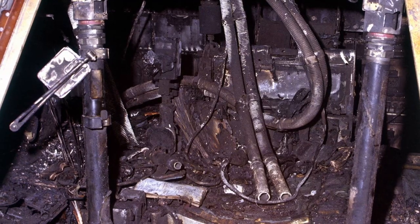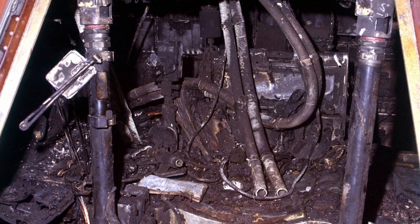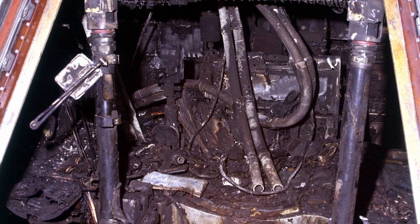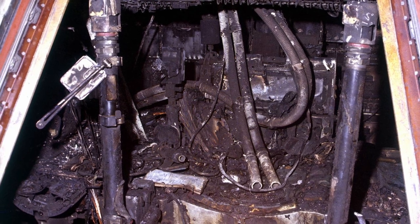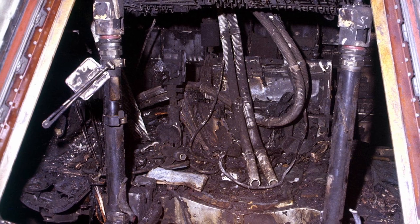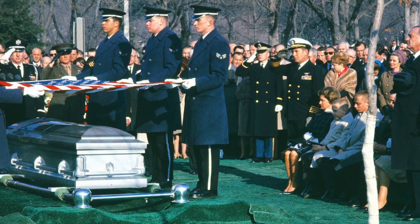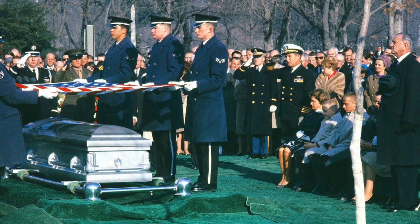The Apollo 1 capsule is seen charred after a fire inside killed all three astronauts on board on January 27, 1967. Gus Grissom, Edward H. White, and Roger B. Chaffee were scheduled for launch in just three weeks when the tragedy took place. Astronaut Gus Grissom is buried at Arlington National Cemetery on January 31, 1967.